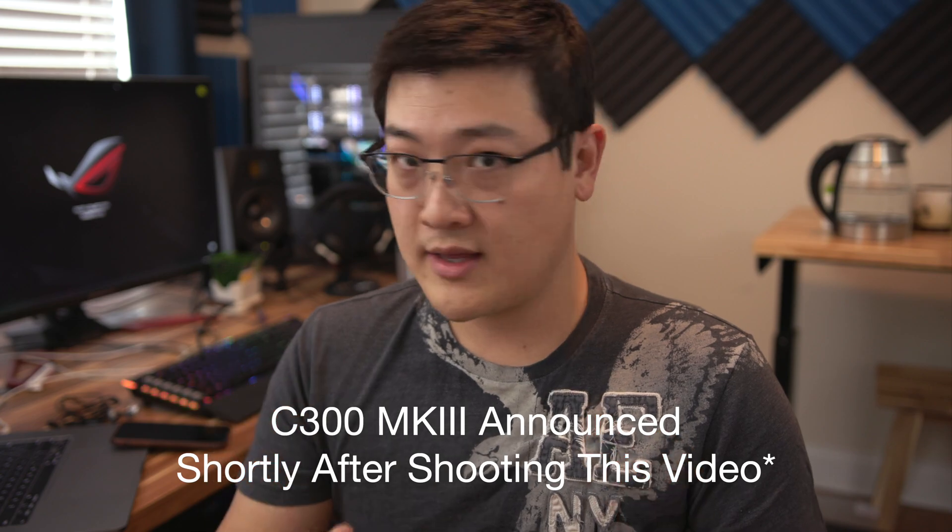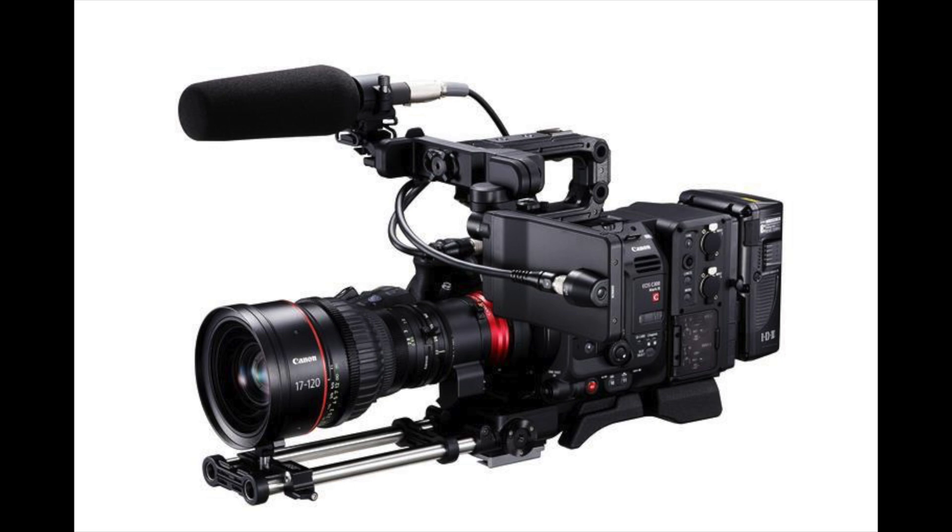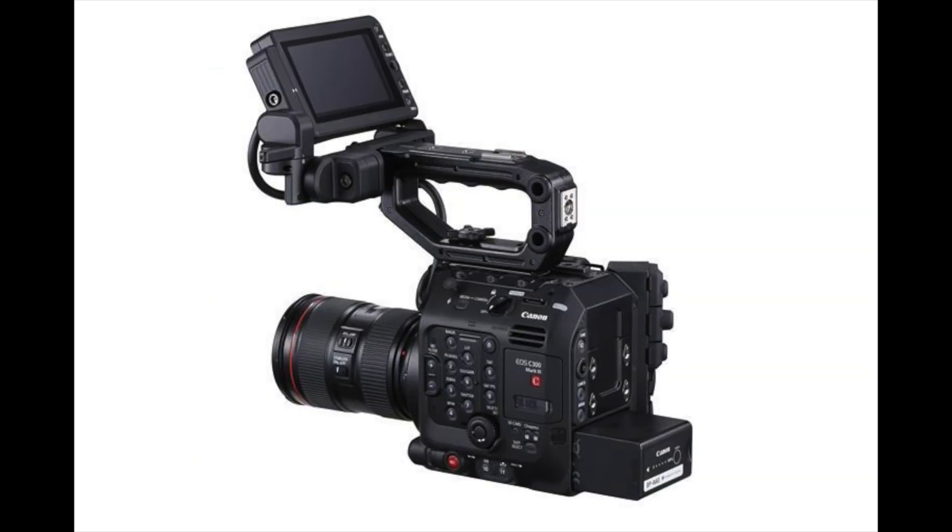Honestly, right now the EOS R5 looks to be better than the unannounced EOS C300 Mark III that we're getting an announcement on in a couple of weeks, because that cinema camera is probably going to be twice the price but still only a Super 35 4K camera. Meanwhile the R5 is a full-frame 8K camera with H.265, RAW capabilities, Canon Log, and 10-bit. The C300 is unique in that it's a cinema camera with ND filters and other features, but the picture quality, codec, and video processing of the R5 is in a league of its own.